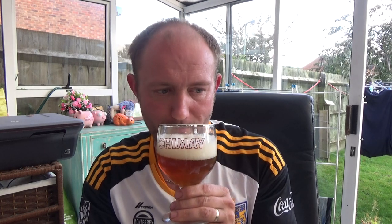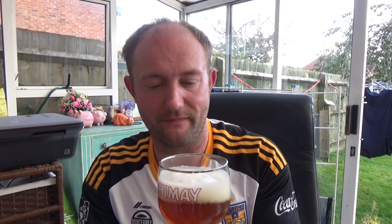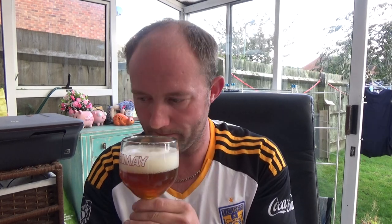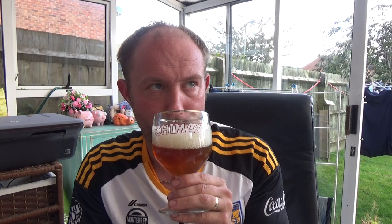Very, very sweet on the nose. Candied fruits for sure — the Belgian yeast really comes through at the forefront. It's got almost a cider sort of whiff to it, yeah, a cider apple sort of smell.